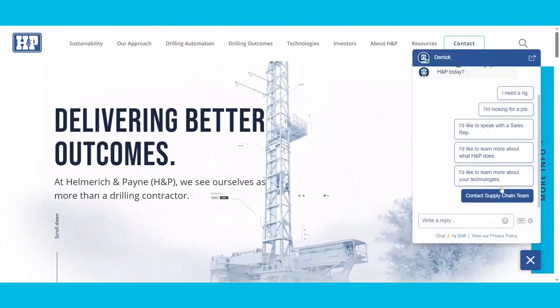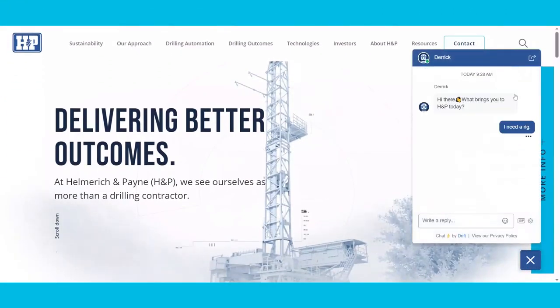Click on our chatbot to schedule a call or browse around the site. There are videos, case studies, fact sheets, and more to dig into.